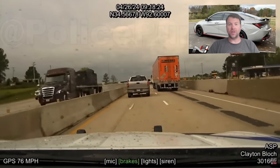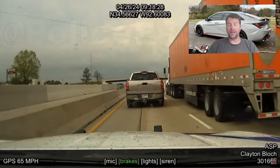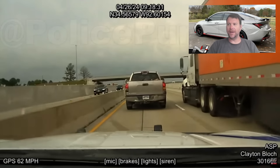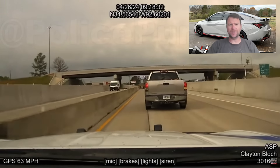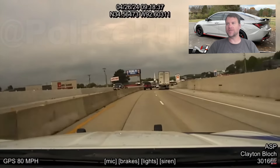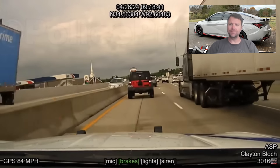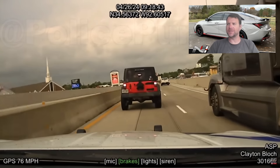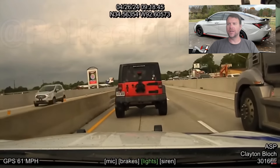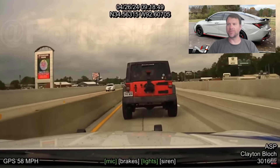Essentially what this is, is an Arkansas State Police pursuit of a Hyundai Elantra N — really kind of the first confirmed pursuit I've come across of an Elantra N. There was another one I made a video on months and months ago, an Elantra I assumed was an Elantra N because I think it was clocked at 140 or something like that.